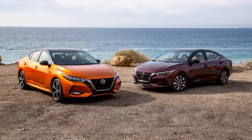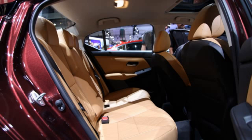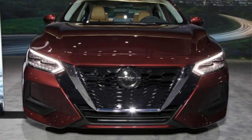Attention is drawn to the V-Motion front grille, slimmer LED headlamps, chrome details, black rearview mirrors, and wheels up to 18 inches.